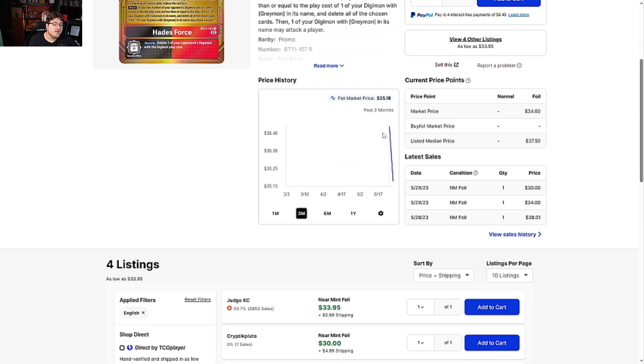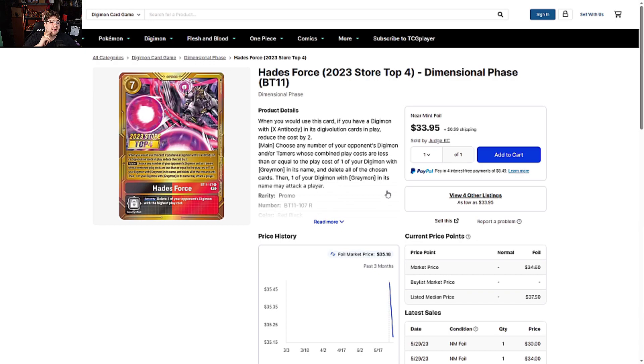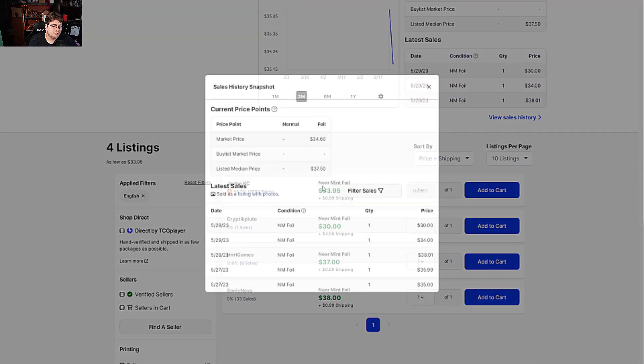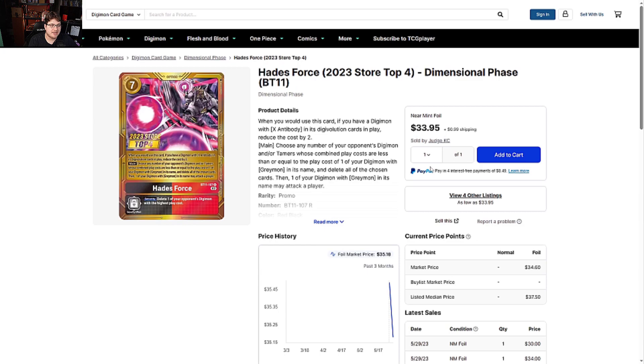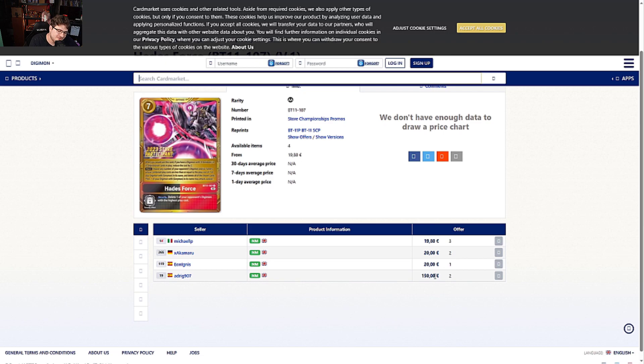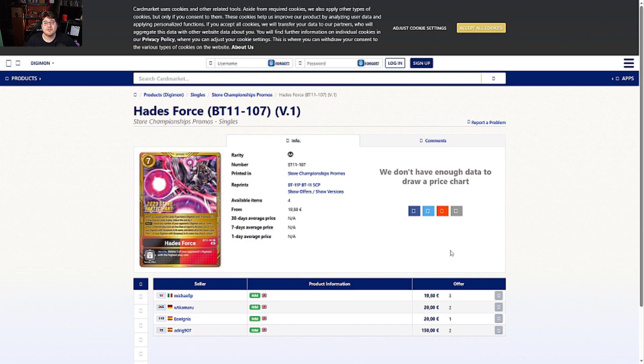Hades Force Store Top 4 from Dimensional Phase BT11 — just a heads up, there's a winner stamp of this, so this is not even the top version. First place gets the winner stamp plus top four, which is really nice. There is a newer coveted card on top of it, so if you want the winners you're going to have to play hardcore this month. It's sitting at $30-38, just expensively sitting there, partly because this is the second rare and there's no winner yet listed. On the Europe side it's 20 euros to 150 euros. Hopefully you enjoyed the video — hit that like and subscribe button, stay safe, stay healthy, and I'll catch you next one. Peace.